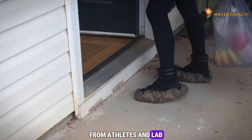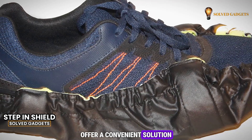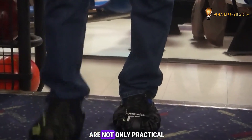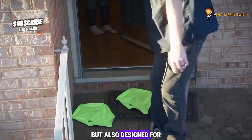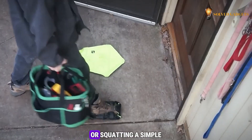From athletes and lab technicians to disinfectors, Step-In Shields offer a convenient solution for anyone who needs to protect their shoes. These patented shoe covers are not only practical but also designed for effortless use, eliminating the need for inconvenient bending or squatting.